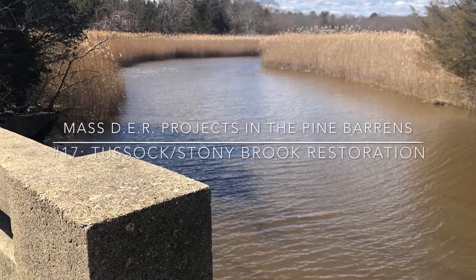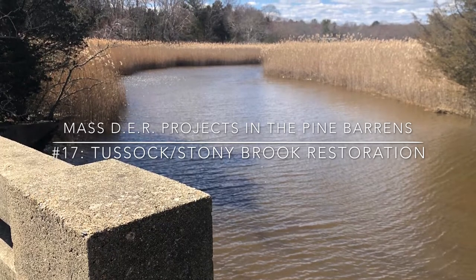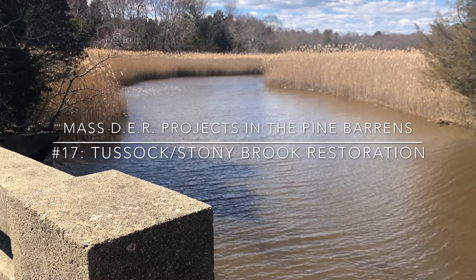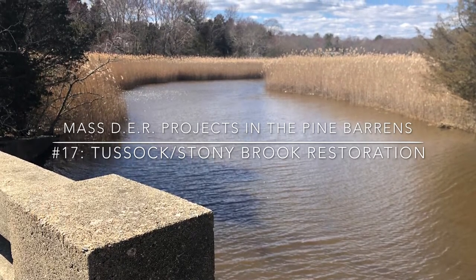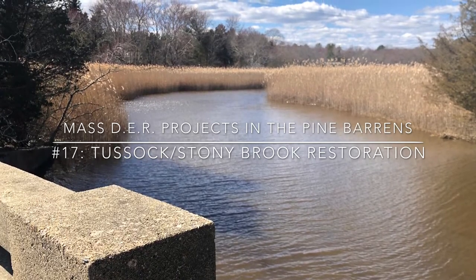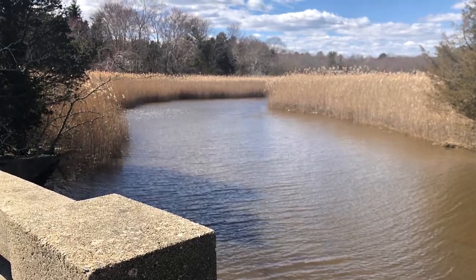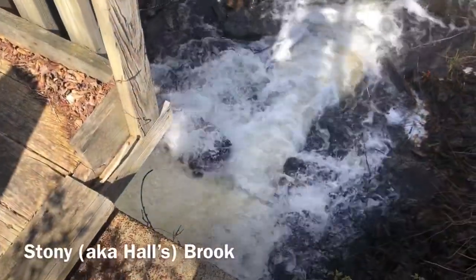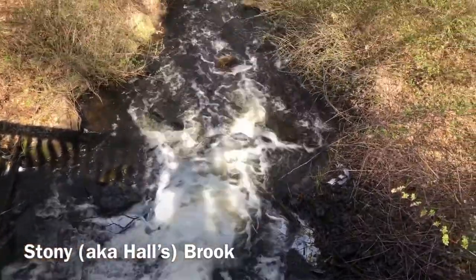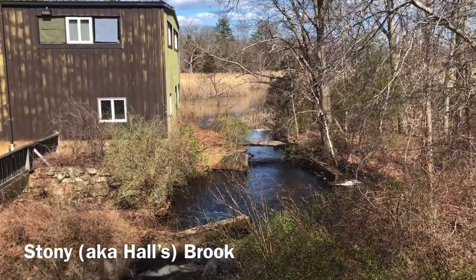The Jones River Watershed Association provided critical data related to property ownership, topography, existing and historic habitat, and water quality in the heavily degraded Stony Brook-Tussock Brook Marsh System in Kingston. With this data, the State's Division of Ecological Restoration developed a comprehensive restoration and management plan for the area, with two specific restoration goals: one, the removal of the tide gate at Tussock Brook, and two, the development of a preliminary sediment management plan for Stony Brook.